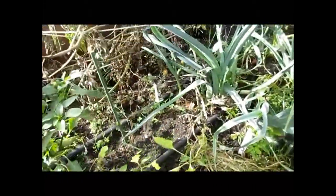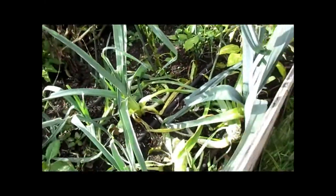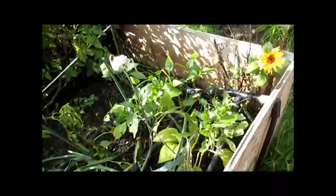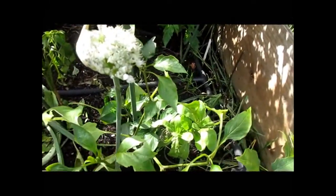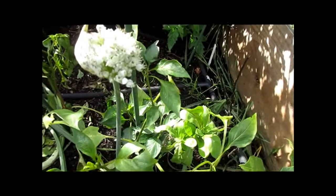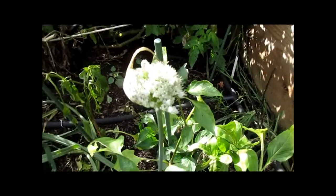There are a couple more carrots I missed. I've been pulling leeks as I've needed them for making soup. This one I'm going to save the flower head — you saw how I did the onion seeds; the leek seeds will be exactly the same.